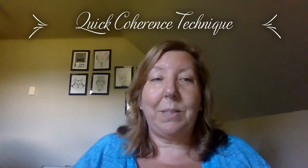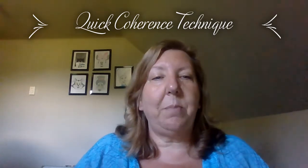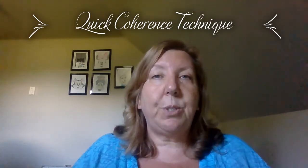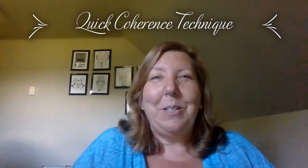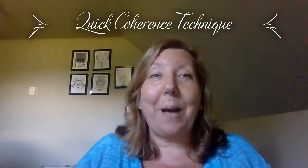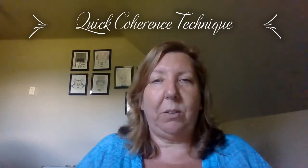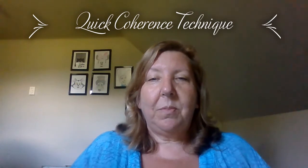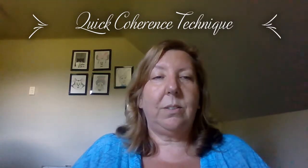Step two is to activate a positive feeling. This is where you make a sincere attempt to experience a regenerative feeling — something like appreciation, love, care, or gratitude for someone or something in your life. I call this going to my happy place. Wherever that happy place or those happy people in your life are, really think about them, try to experience the feeling of being with them, and feel that love and gratitude for everything that brings to you.